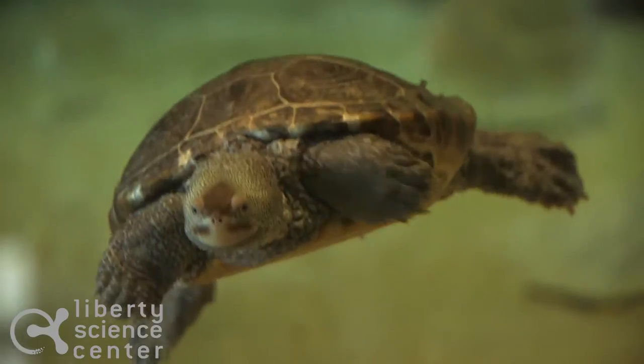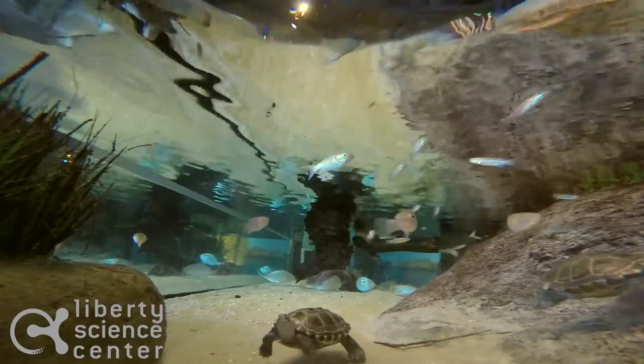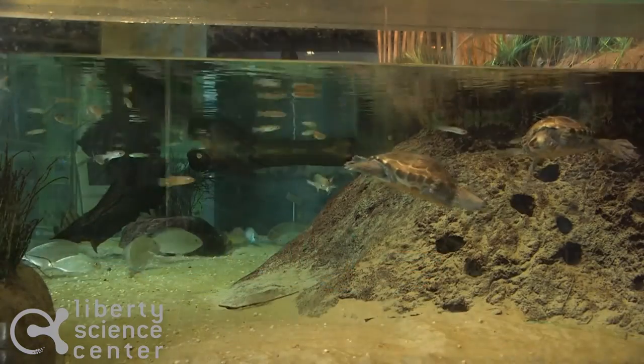The tank behind me is meant to represent a salt marsh, which is a form of wetland that has both salt and fresh water. These diamondback terrapins can actually find patches of fresh water to drink from so that they can remain in the salt marsh indefinitely.